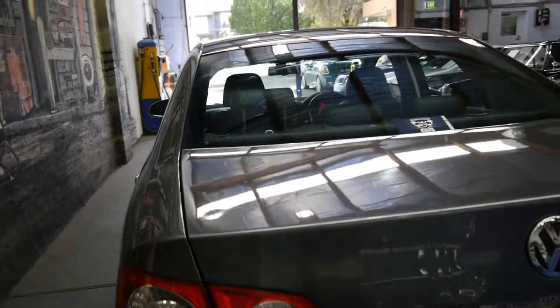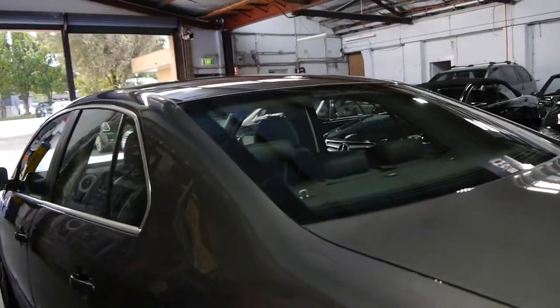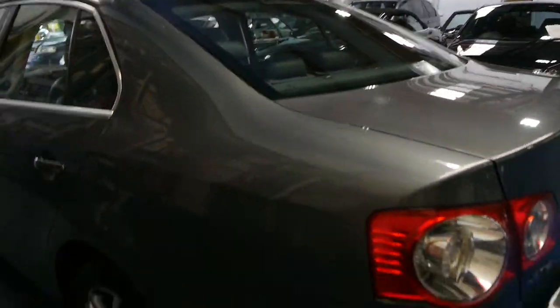I think they're a very good looking car. They're great for a family, especially if you're looking for something to run around for getting around the city. They're very, very safe being a Volkswagen also.